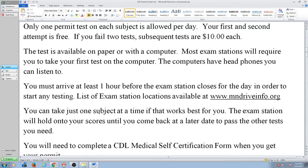You can also take one section at a time. You don't have to take all three tests. If you're doing a class A, you need three tests: general knowledge, air brakes, and combinations. If you want to just do combinations or just do general knowledge before you do the other two, that's fine. They'll hold on to your scores and maintain that.